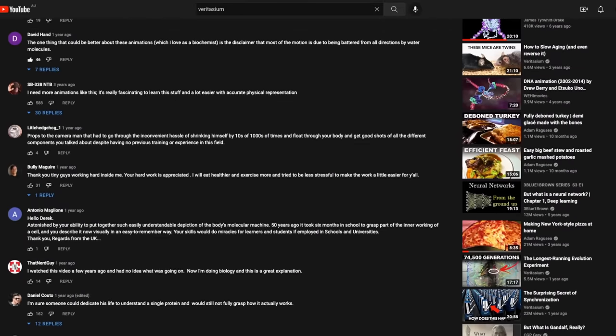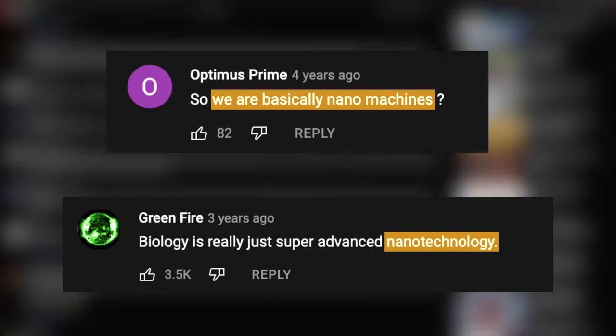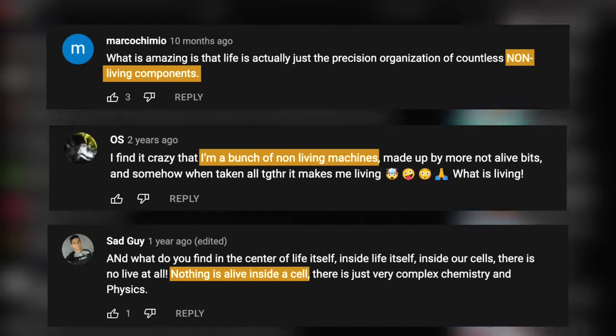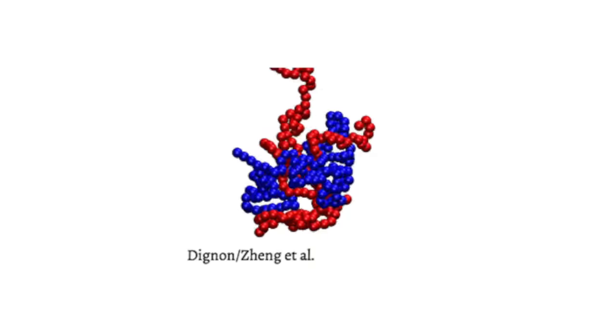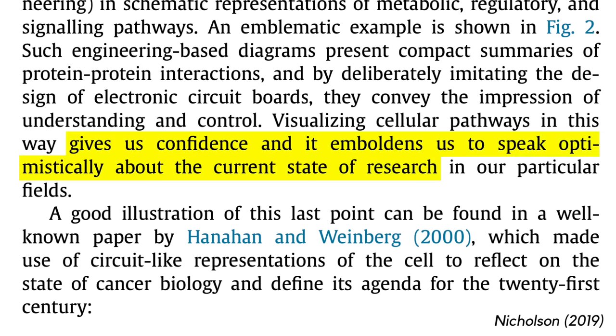And if you scroll down to the comments, that's exactly the reaction you get. 'Dogs are just extra complex PS4s.' 'Biology is just nanotechnology.' 'Life is just the organisation of non-living components.' But this machine metaphor is hardly true. It fails to capture the true nature of proteins, oversimplifies the cell, and gives us a false sense of confidence in how much we know about the biological world.